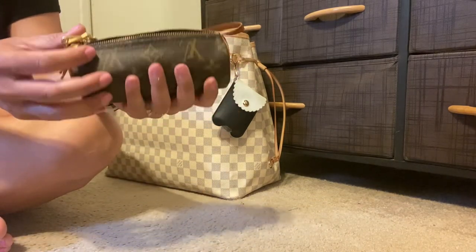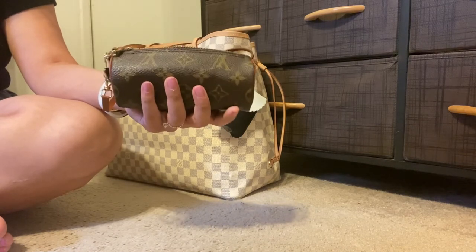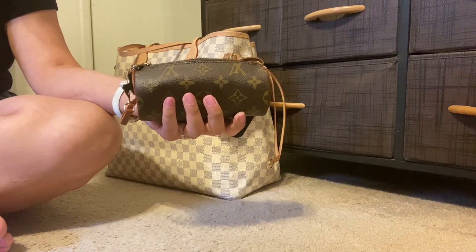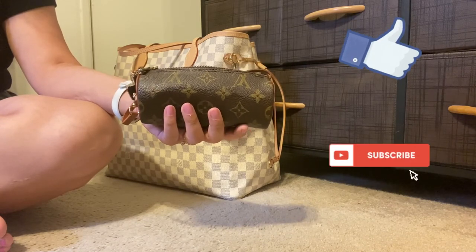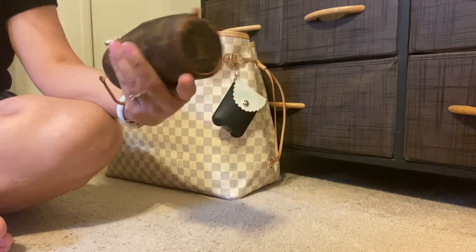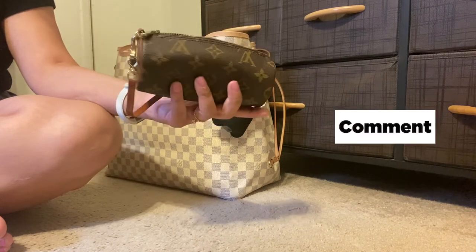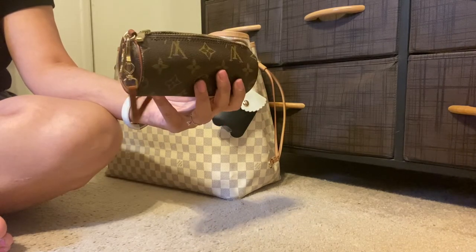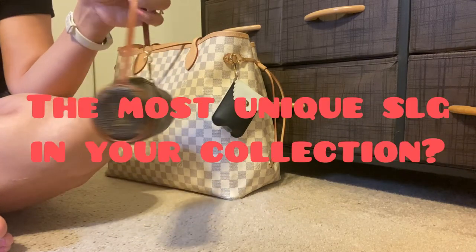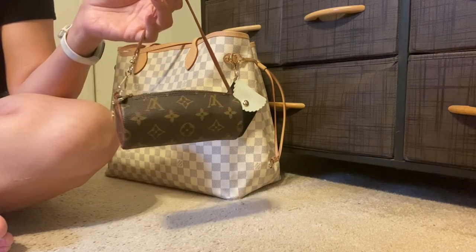Thank you so much for watching my review of the mini Papillon pouch. I hope you enjoyed it — if you did, please give me a like and subscribe. In the comments, let me know what you think of this mini vintage item and its unique cylindrical shape, and what is the most unique SLG in your collection. I love to hear from you and do my best to respond to every comment. Thank you and have an awesome day!